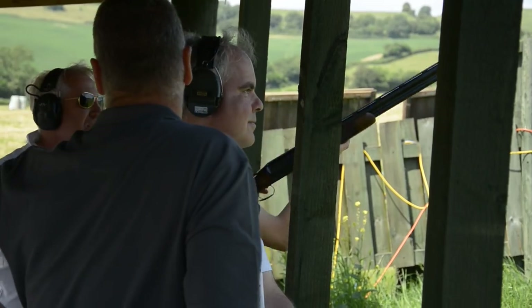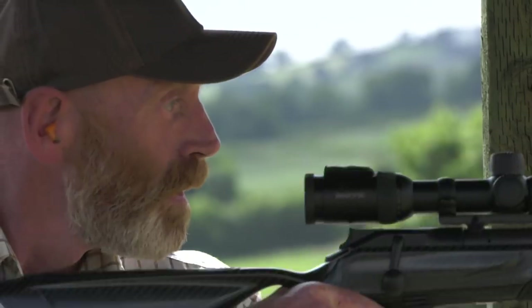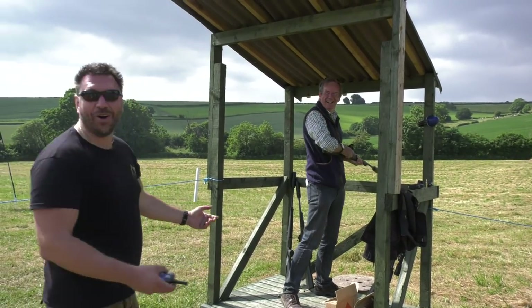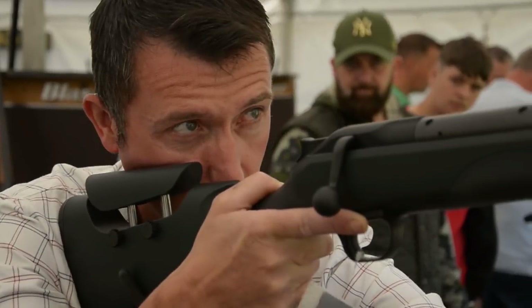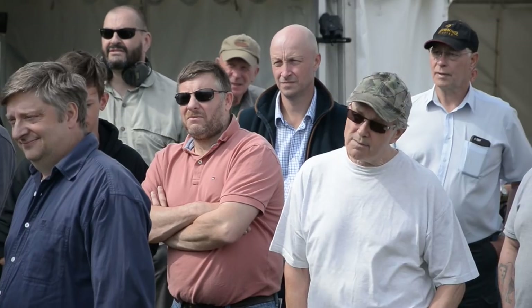What happens when you mix 150 Fieldsports Channel viewers and three and a half thousand rounds of ammo? You have quite a weekend. What do you expect as we join Blazer Sporting and Braces of Bristol as they host three days of tuition, technical advice and access to hundreds of thousands of pounds worth of hardware. We've got nearly half a million pounds worth of equipment on site right now. No dealer in the world can stock this and be informed about it, so having this event means that everybody at least gets a sniff at the capabilities of the equipment and knows how to set it up.